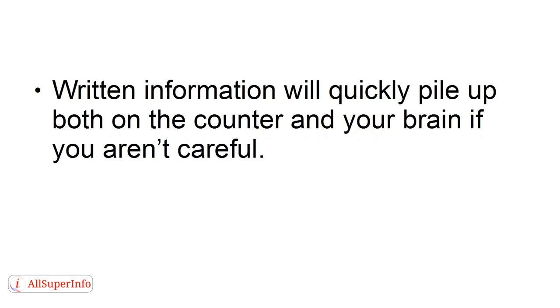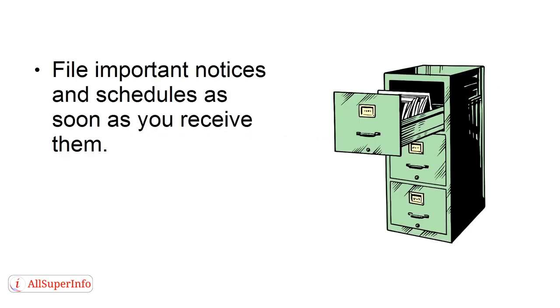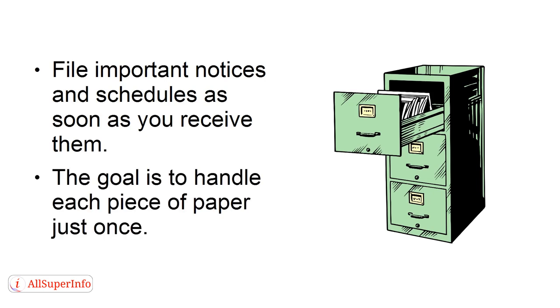Number three: immediately deal with incoming paper. Written information will quickly pile up on both the counter and your brain if you aren't careful. When meetings and events come up, immediately add them to your calendar. File important notices and schedules as soon as you receive them. The goal is to handle each piece of paper just once.